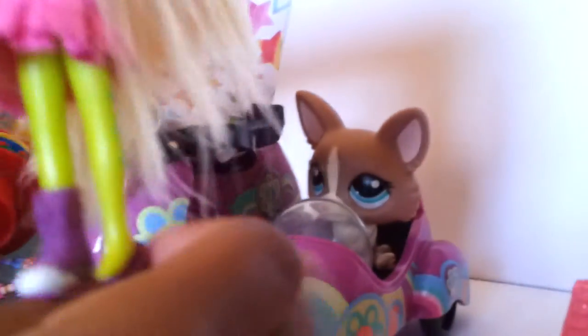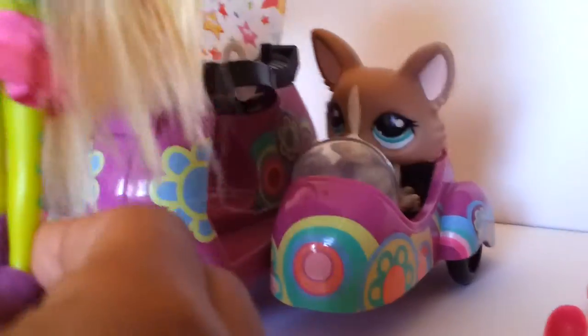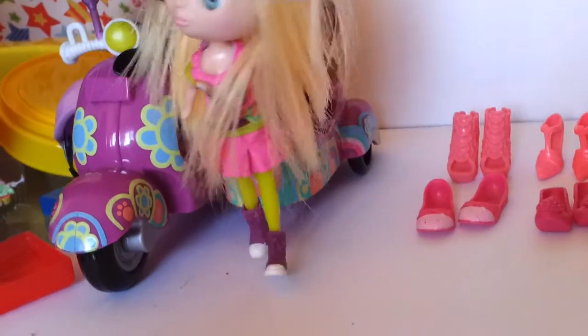Now, let's put on the other one. I think it looks nice now. Do you think it looks nice? Yes, I really, really love them. I'm so happy. I'm really, really happy.